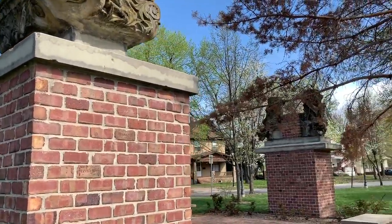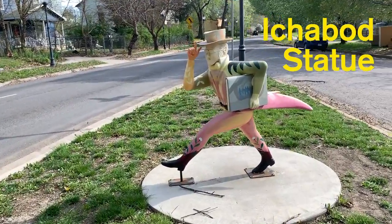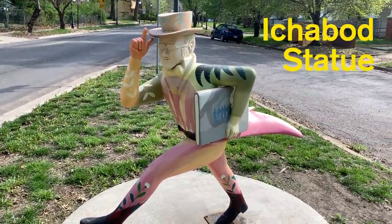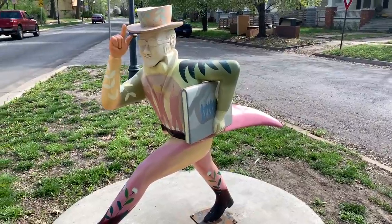There's four of them. We have an Ichabod. The local university has a mascot named Ichabod and they've placed statues of Ichabod throughout the city, and the library has one of them.